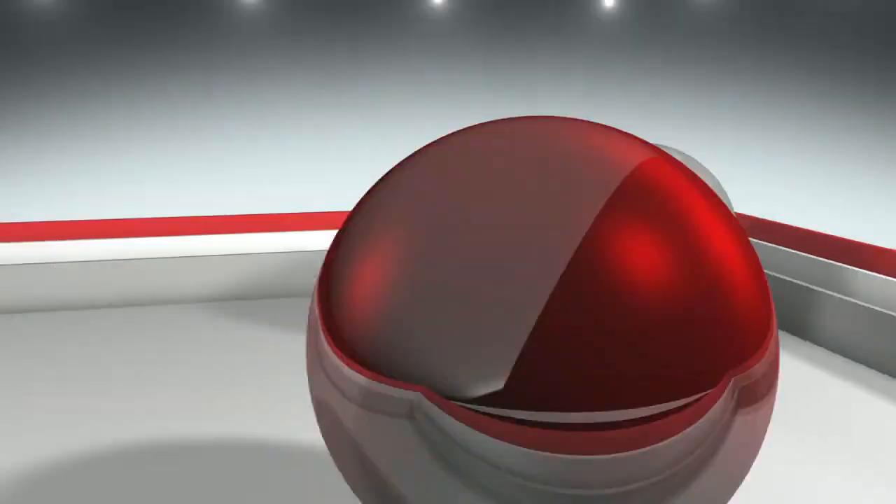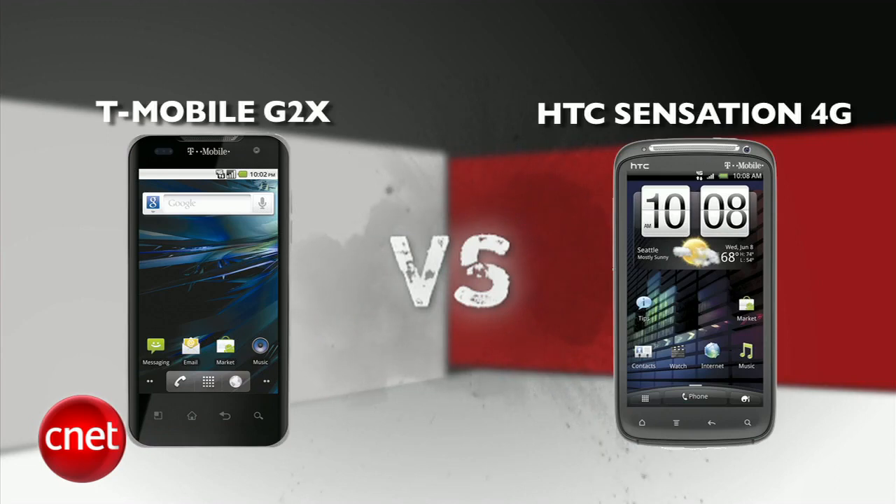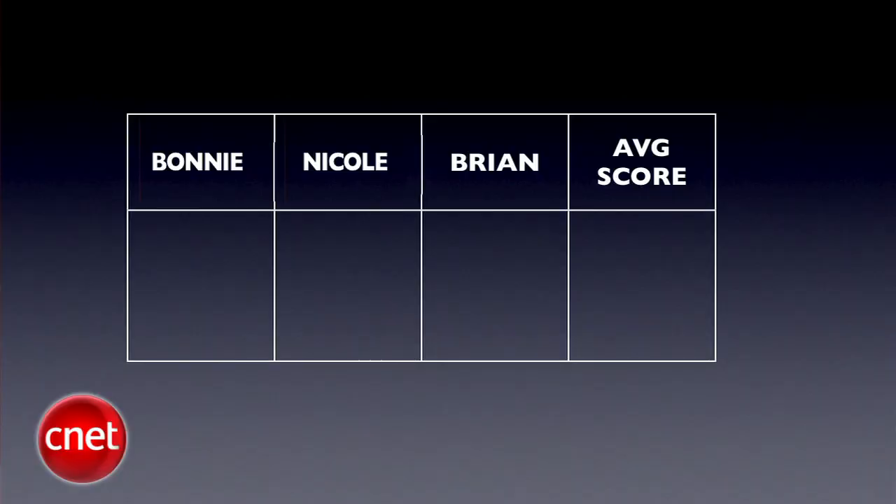Welcome back to the CNET Tech Review. With so many versions of Android phones out there, it can get pretty confusing if you're trying to decide which one to buy. But if you happen to be a T-Mobile customer, I'm about to make things a whole lot easier for you. I'm Brian Tong and this is a matchup between two 4-inch 4G touchscreen phones on T-Mobile — a Prize Fight punch out between T-Mobile's G2X and HTC's Sensation 4G. Our judges are Senior Editor Bonnie Cha, Senior Editor Nicole Lee, and myself. We'll take all three judges' blind scores and average them out to the nearest tenth each round — five rounds to the finish.